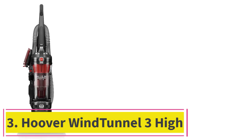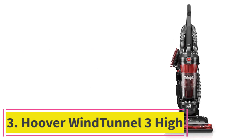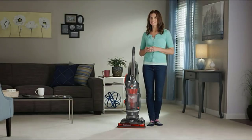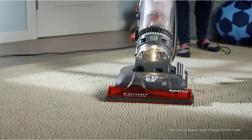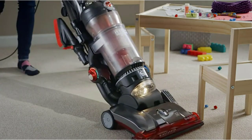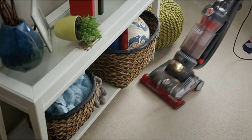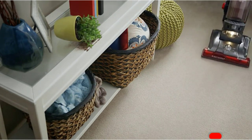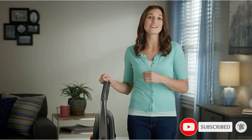At number 3: the Hoover Wind Tunnel 3 High Performance Pet Upright Vacuum. If the Wind Tunnel is any one thing, it is powerful, says strategist managing editor Kelsey Schrader. I have three rugs — one thin, one medium pile, and one high pile — in my apartment, plus hardwood and tile floors, and this vacuum picked up nearly all the debris from all of the surfaces on the first pass. I was thoroughly impressed, if not a little disgusted, at how much dirt the vacuum picked up the first time I used it.